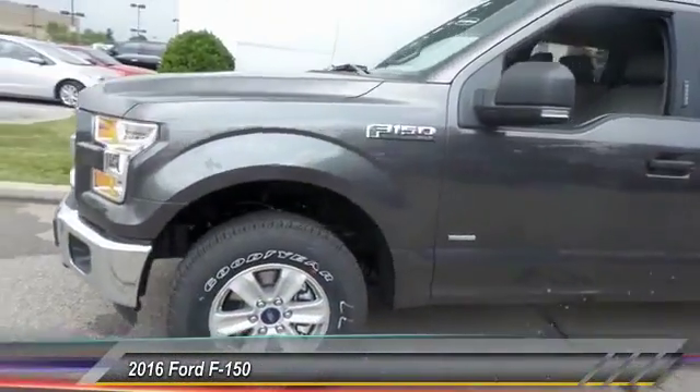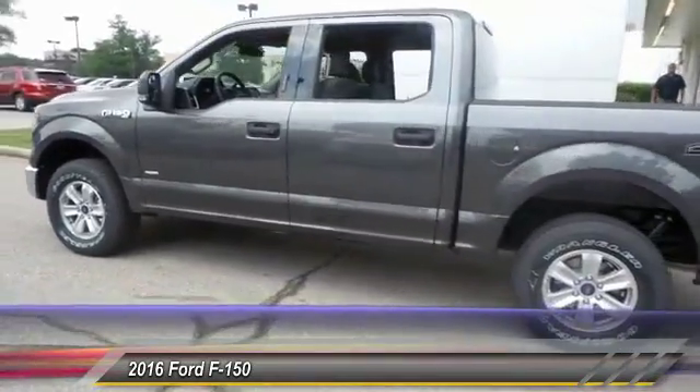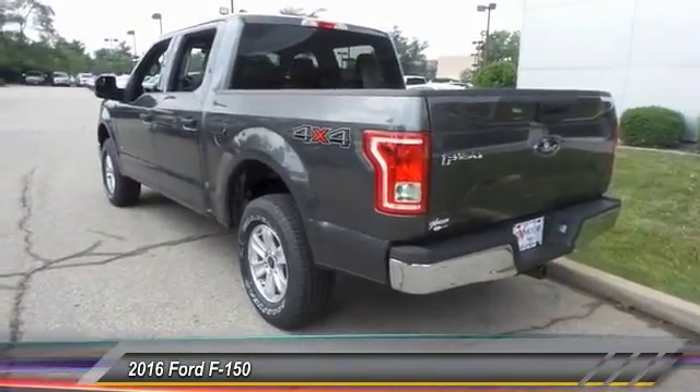The 2016 Ford F-150. A Ford F-150 knows how to handle any situation. It's built to follow orders. No whining. And is priced below $40,000.